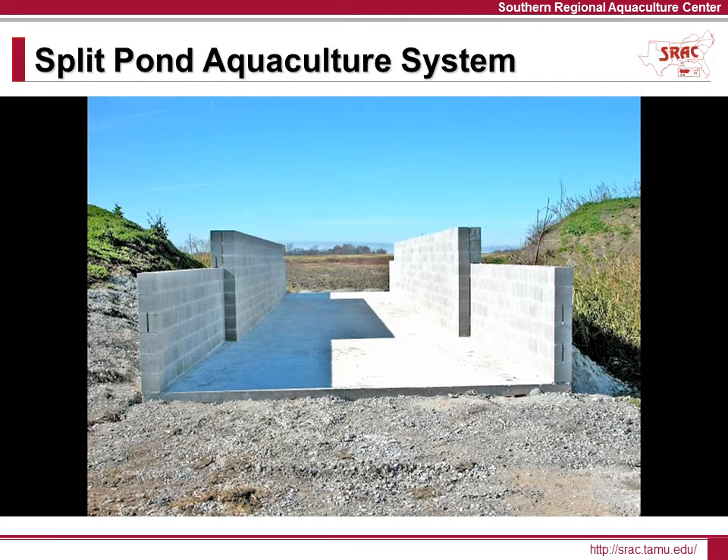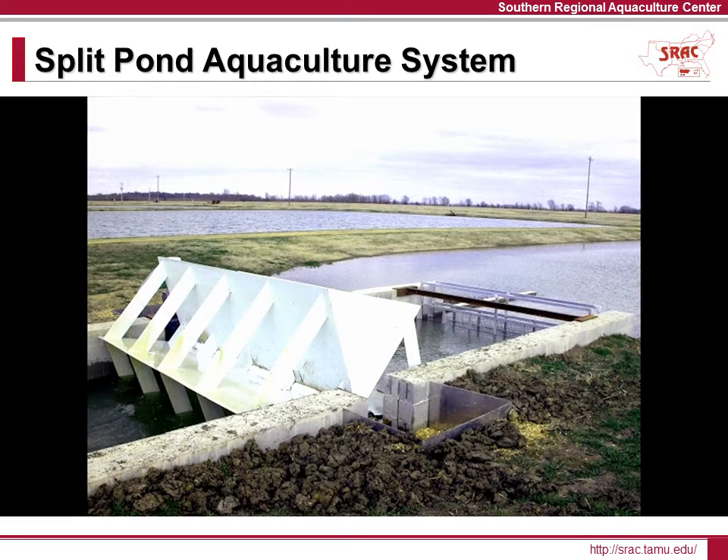In this particular version, the conduits are open concrete channels and the pump is a large, slow-turning paddle wheel. Once the cross levee and sluice ways are complete and the paddle wheel is installed, the pond is refilled with water. Steel mesh barriers are put in place on the fish production side of the sluice ways to prevent the fish from moving between the two pond cells.